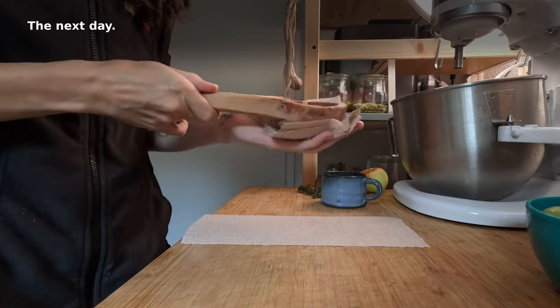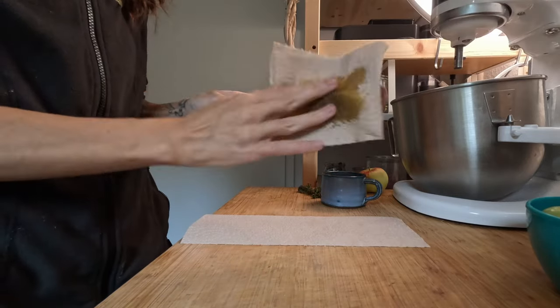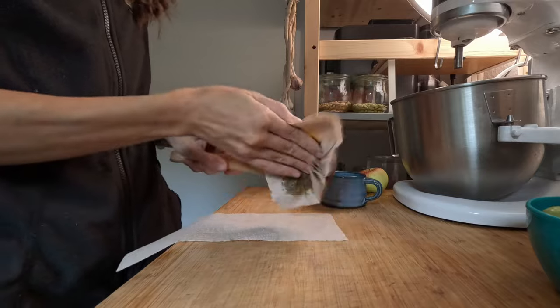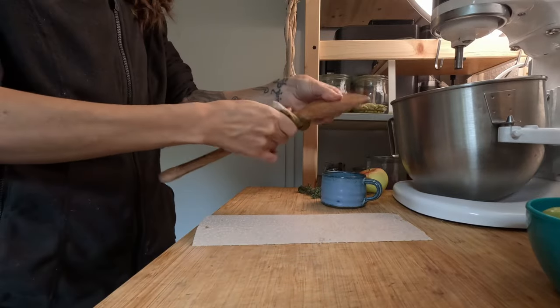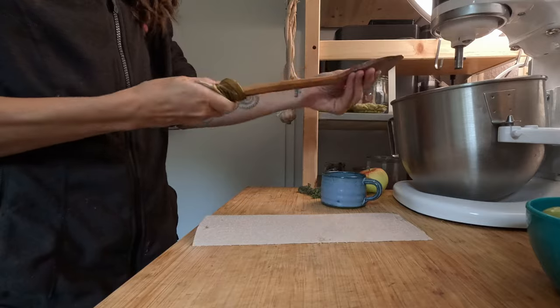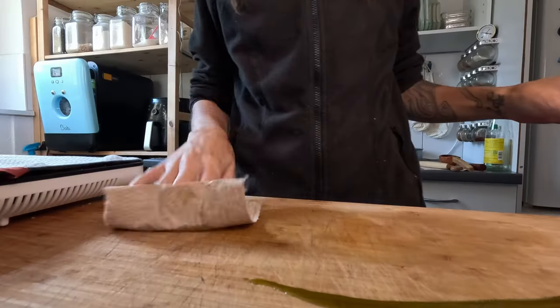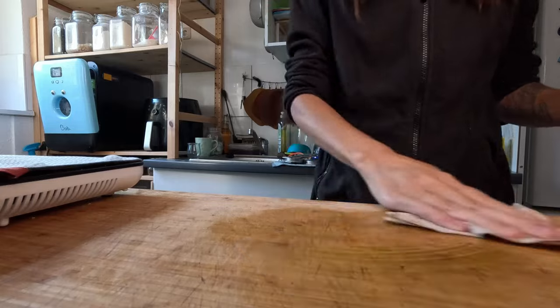The next day. I kept finding more tasks that weren't even on the list. To have the wooden utensils last longer, I treat them with hemp oil on a semi-regular basis. I do the same to the countertop of the kitchen island.